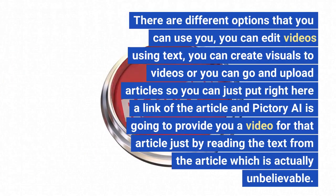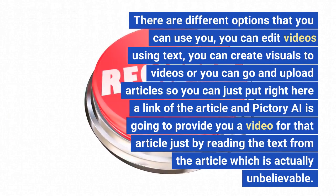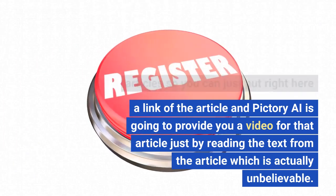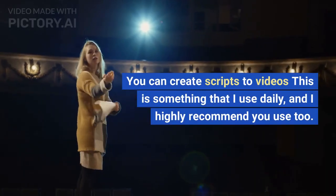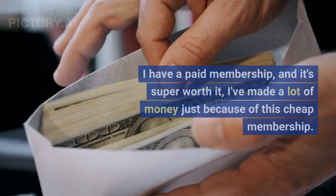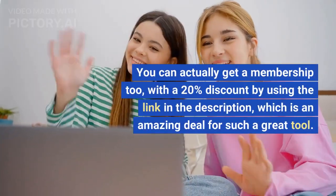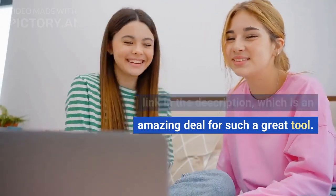There are different options you can use: you can edit videos using text, create visuals for videos, or upload articles — just put in a link and Pictory AI will provide a video for that article just by reading the text, which is unbelievable. You can also create scripts to videos, which I use daily. I have a paid membership and it's super worth it. You can get a membership with a 20% discount using the link in the description.